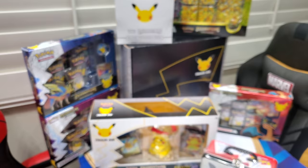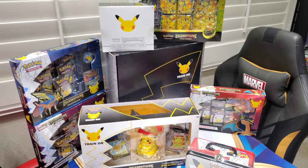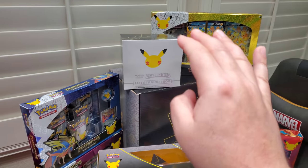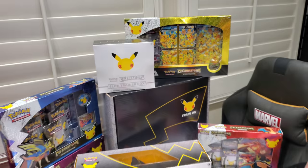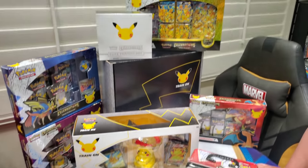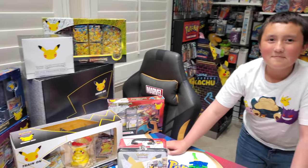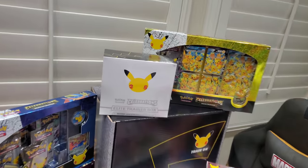We have all the brand new Pokemon Celebrations stuff. Pokemon sent us this ginormous, huge box filled with all this stuff. We're going to single-handedly, one by one, go down and open every single thing. You should go back and watch what we opened in the last video. But in today's video, my most favorite product ever — we are going to open up the Celebrations ETB. Let's do this.